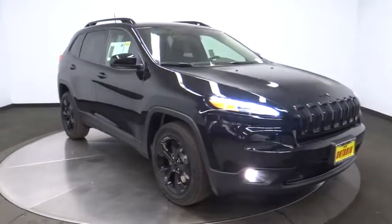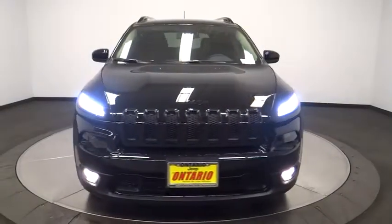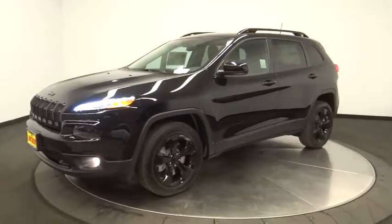2018 Jeep Cherokee. The Jeep Cherokee offers superior off-road capability. This makes the Cherokee a fine choice for families who venture off-road or vacation in the mountains or other remote areas.